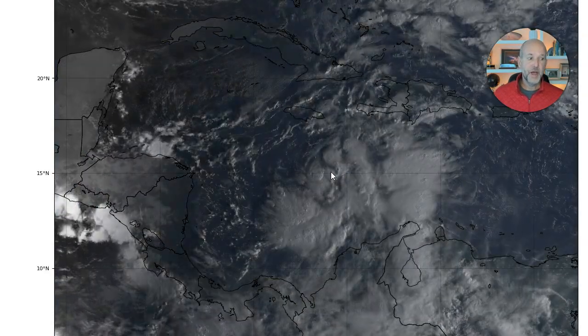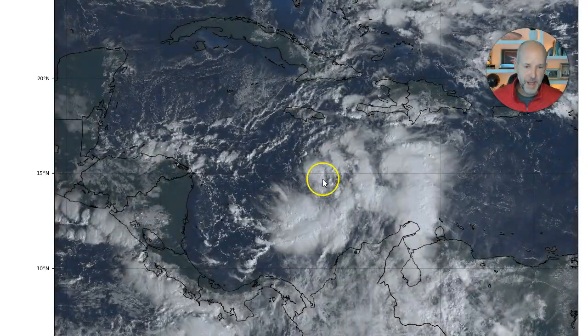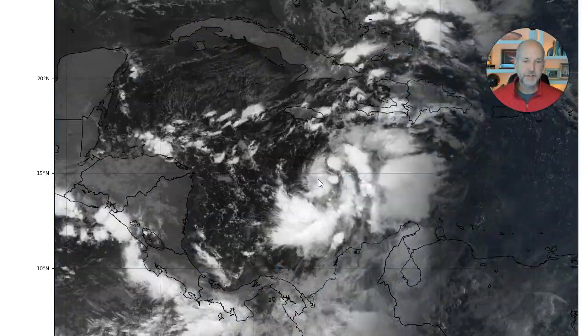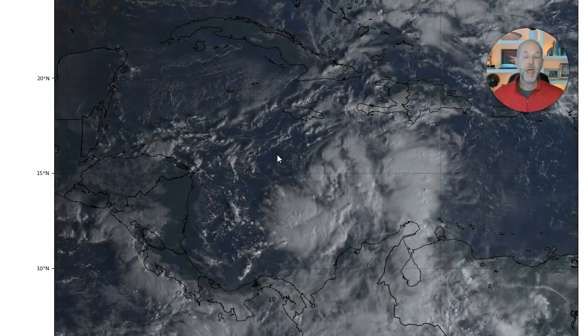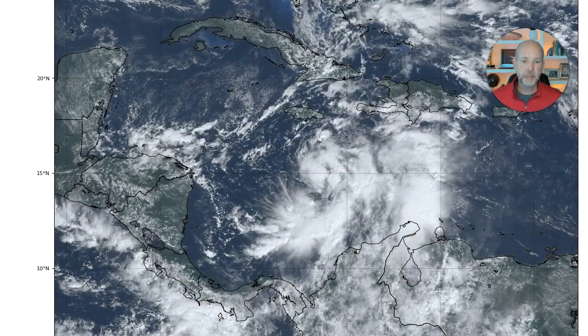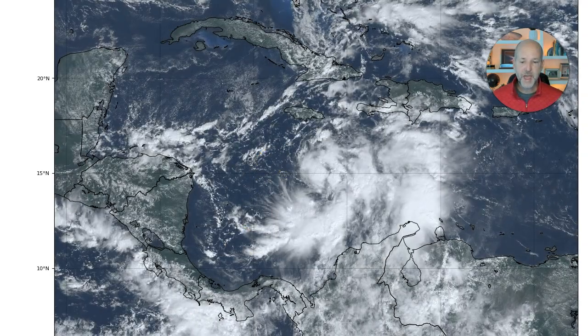The hurricane hunters are going to be flying in and out of the system the next couple of days. We've got a low-level center right about there where we're seeing some thunderstorms, but there's still a lot of dry air. It's certainly not a very potent system now, but over the next couple of days as this moves in this direction, environmental conditions are favorable for development in that area.